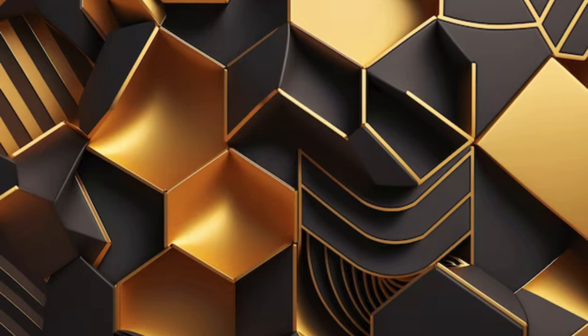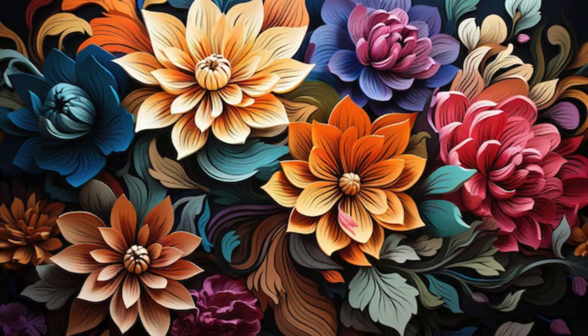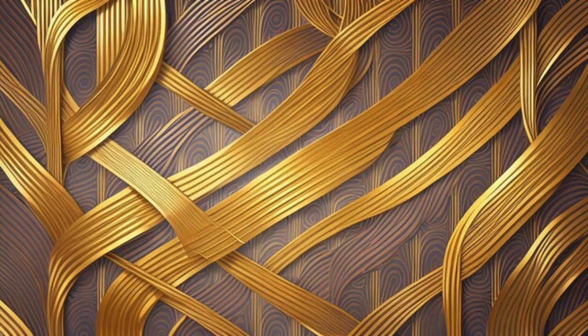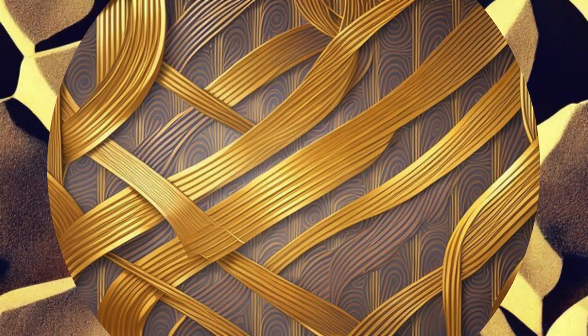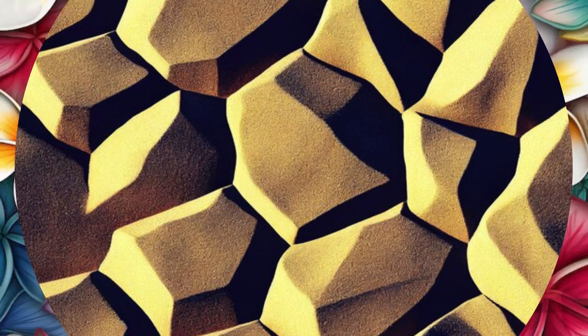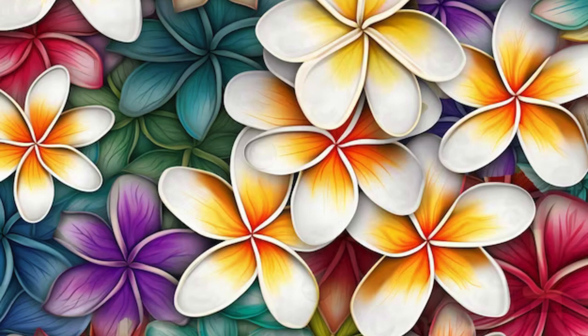Unleash your creativity and redefine your home decor with the immersive beauty of our 3D wallpaper collection. Delve into the extraordinary world of interior design innovation with our unparalleled selection of 3D wallpapers — a celebration of artistic expression and architectural ingenuity. Imagine walking into a room where the walls breathe life, where abstract patterns dance in symphony, and where textures invite touch in a symphony of sensory delight.